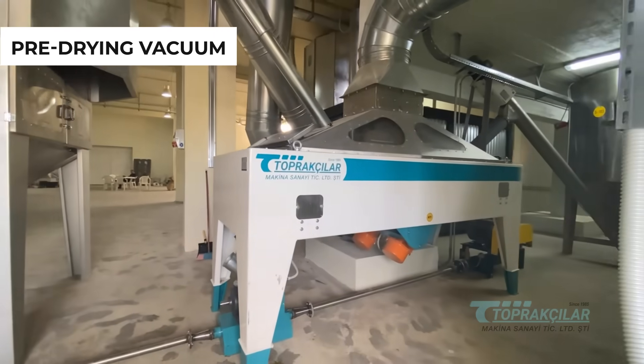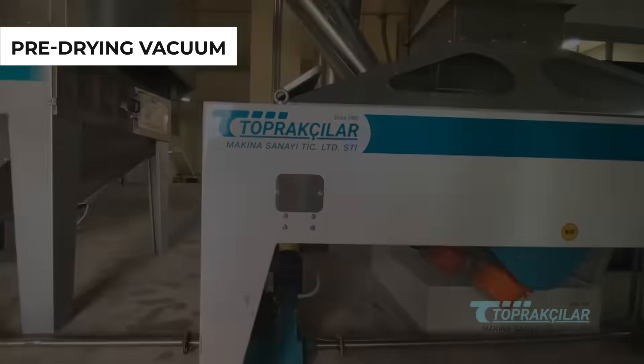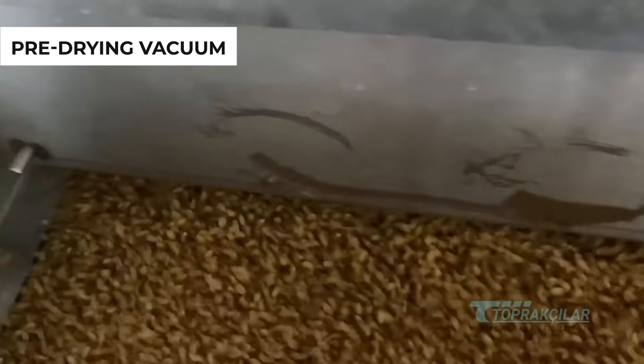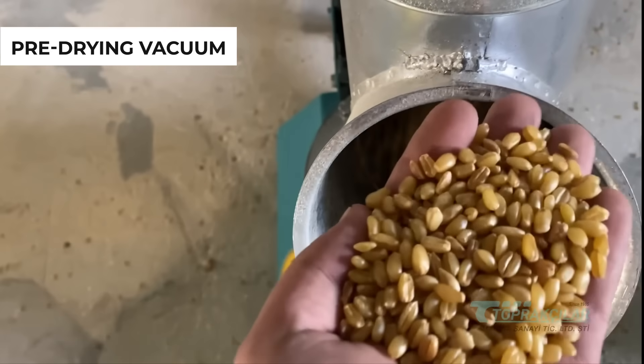In our pre-drying vacuum, bulgur is exposed to low-pressure hot air, allowing it to enter the processing phase with an ideal moisture level, thus enhancing processing efficiency.